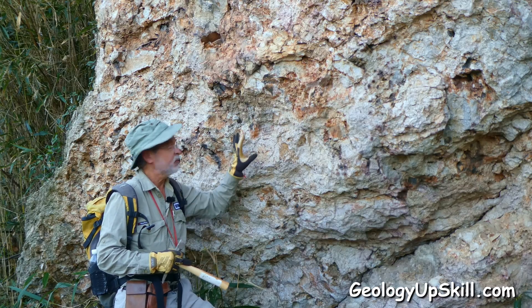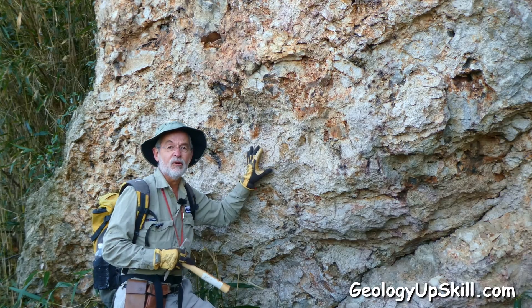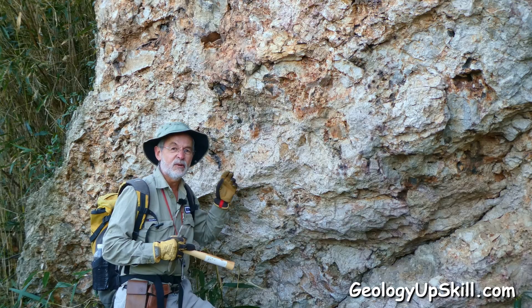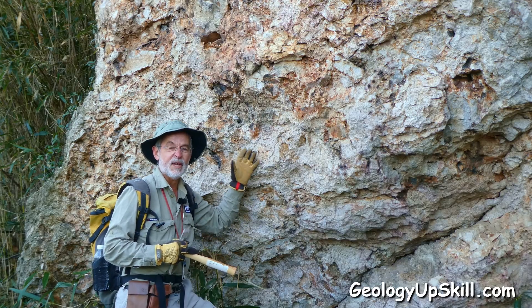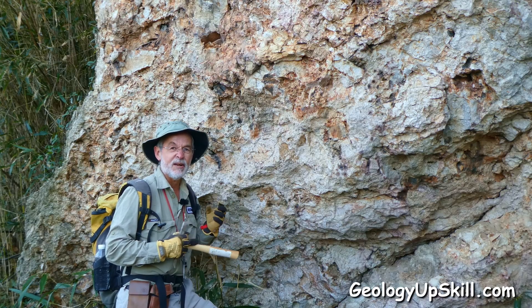Having hydrothermal infill in a breccia is a good start to identify a hydrothermal breccia, but another clue is alteration. If all of the fragments have strong hydrothermal alteration, then that's a pretty good clue that hydrothermal fluid has been through that rock. It doesn't necessarily mean that the breccia was generated by hydrothermal fluid, but it's a damn good start.